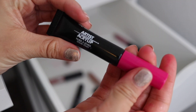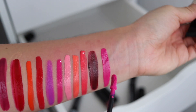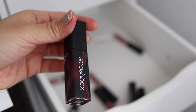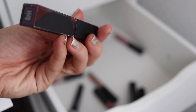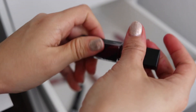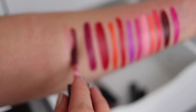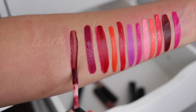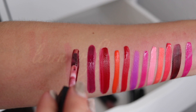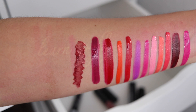So next we have the Smashbox Be Legendary Longwear Lip Lacquer in Bordeaux. This was another one I was testing out for my wedding because I had this idea of wearing a wine color on my lips, but this one just translated really brown and streaky. It's more of a gloss than a liquid lip — not really my jam. You can kind of see the streakiness of it, so I'm going to go ahead and get rid of that.